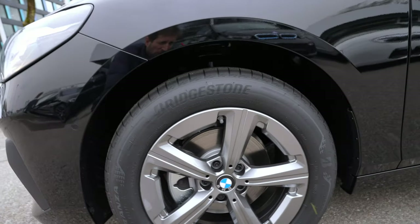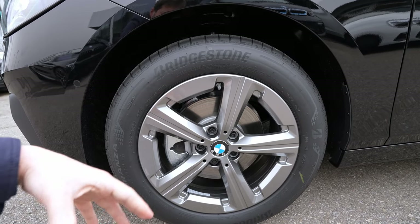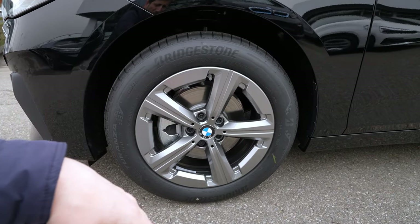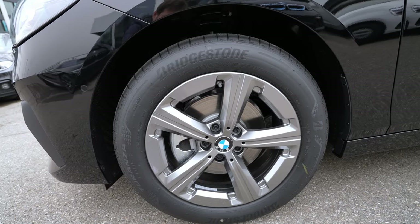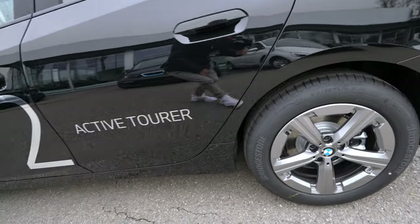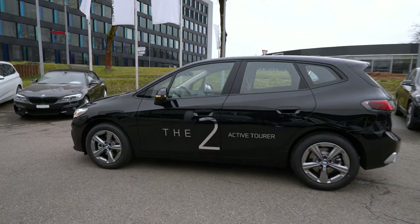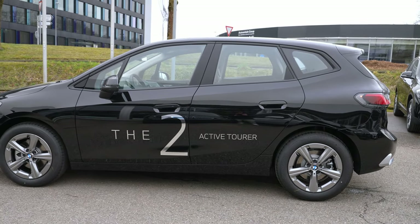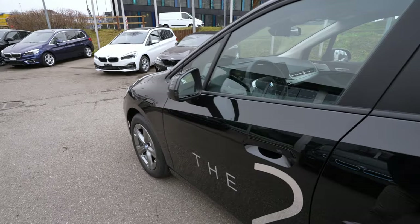The car here has optional 17-inch rims; standard is 16 inches. They're simple rims — 18-inch would look even better — but great for comfort and winter use due to more rubber. The front has ventilated brake discs; the rear has simple brake discs. With the 17-inch rims the car looks good, though bigger rims would enhance the look further.